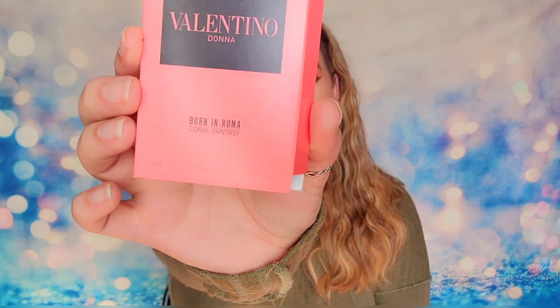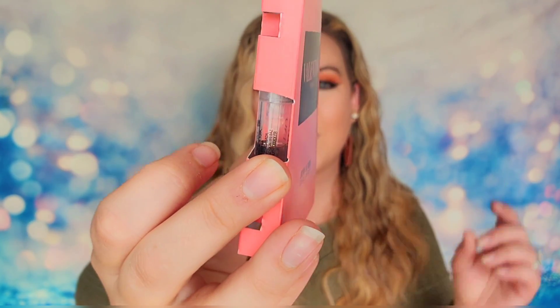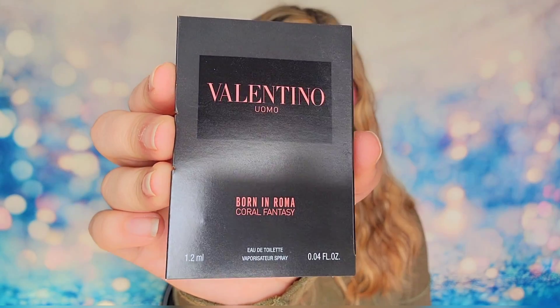My favorite part of the box — we have fragrances! The first is from Valentino: the Born in Roma Coral Fantasy fragrance. These are sample size vials, but fragrances are so expensive that it's nice to try the scent without spending $150 on the full size. This one is fruity, floral, and bright — orange and rose infused, with a feminine flower and slight masculine musk blend. The second fragrance is also from Valentino, another Born in Roma variation, with bright red apple and warm tobacco notes — a little more intense and bold, but both sound great.